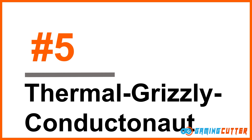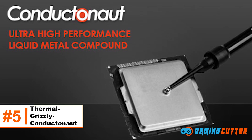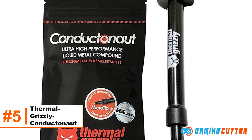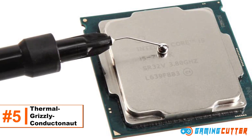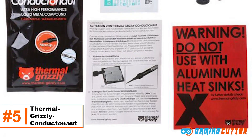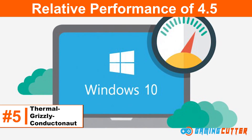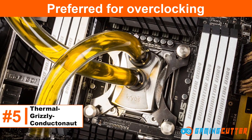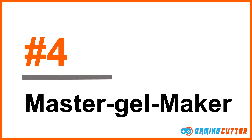Number 5: Thermal Grizzly Conductanaut. Thermal Grizzly has been breaking into the market with its range of products. The Grizzly Conductanaut makes use of liquid metal as a conductive paste, which is superior when compared to mediocre carbon particles. Specs: relative performance of 4.5, electrically conductive, preferred for overclocking, 100% liquid metal compound.